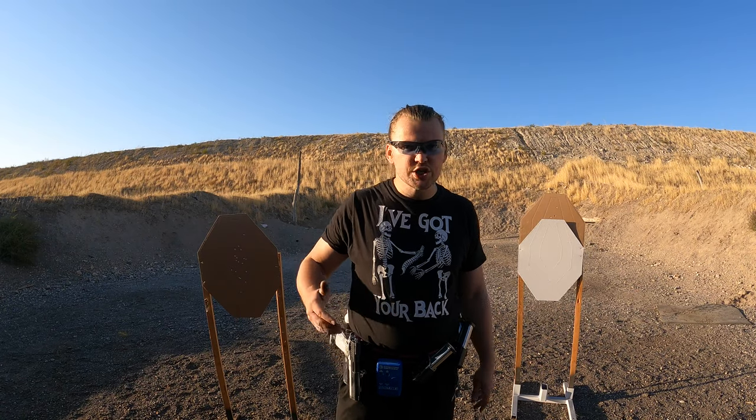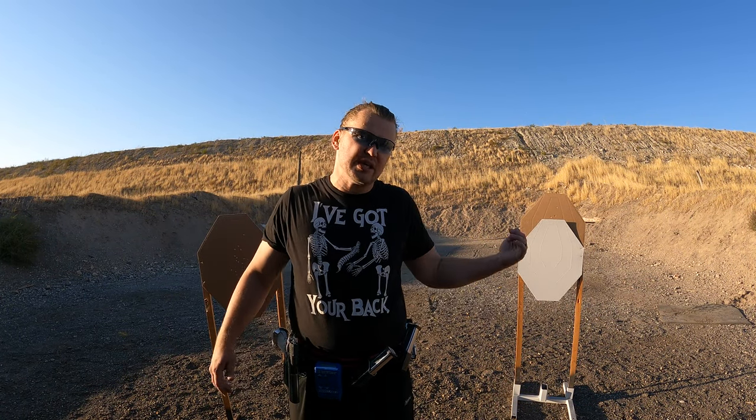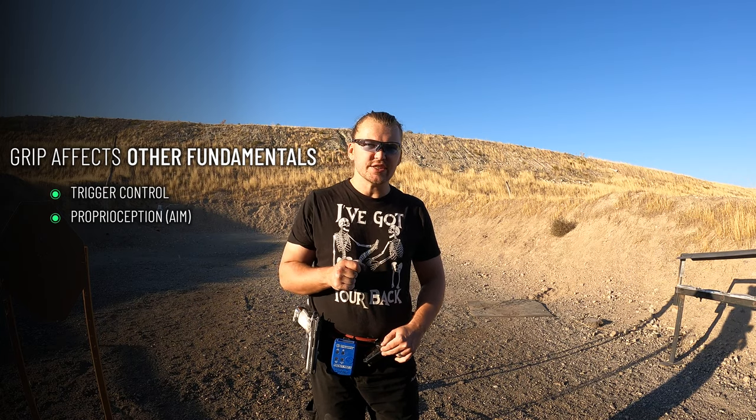Don't trust me — watch some Bob Vogel videos or Charlie Perez videos on grip and recoil control and how it basically affects everything. But there's more to grip than just recoil control. Good grip stabilizes the gun not just in recoil but also during the trigger pull.